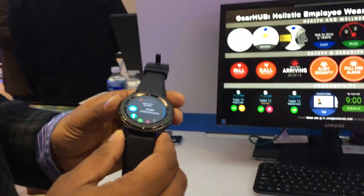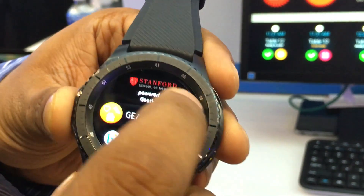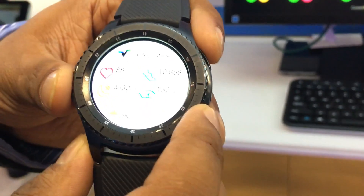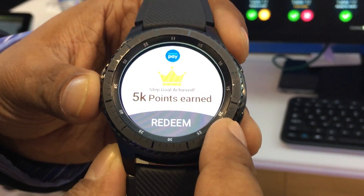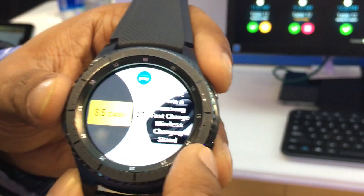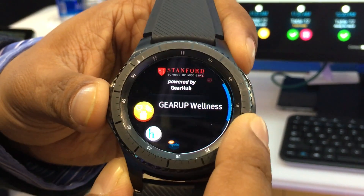On the watch, you have the wellness app where you're tracking biometrics from both the watch and partner solutions like Validic, integrating complementary devices. You get points for hitting certain milestones, which you can redeem through Samsung rewards, and your employers or loved ones can reward you for completing medication.